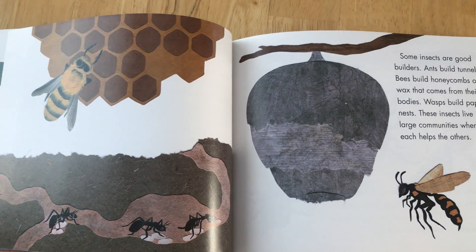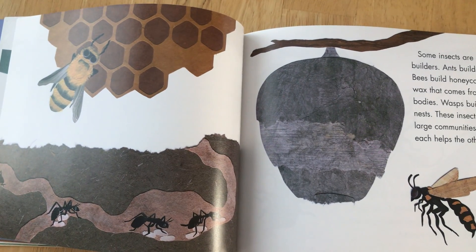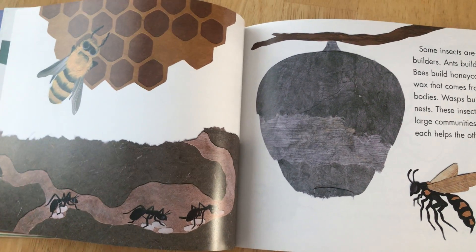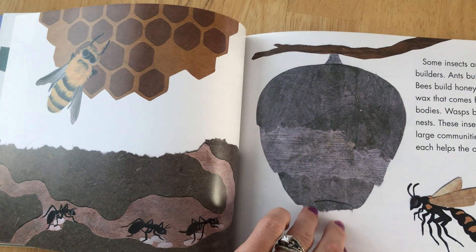Some insects are good builders. Ants build tunnels. Bees build honeycombs of wax that comes from their bodies. Wasps build paper nests. These insects live in large communities where each helps the other.